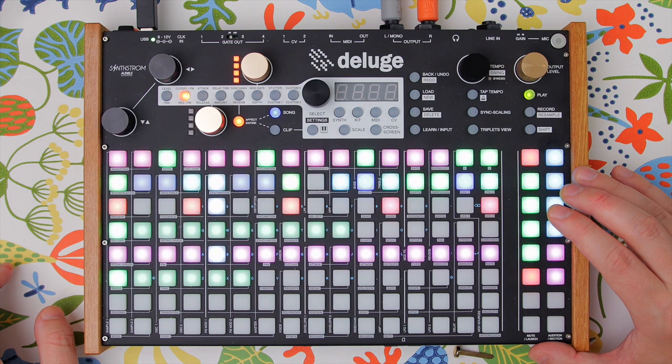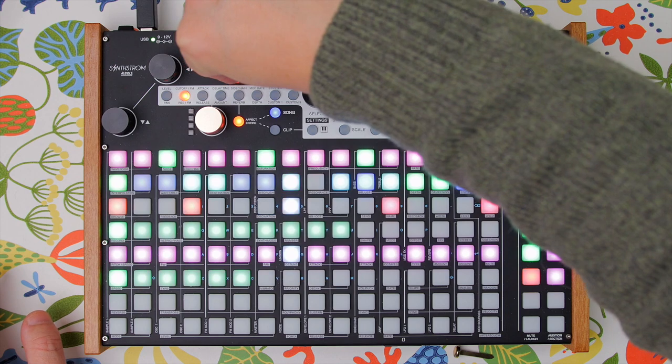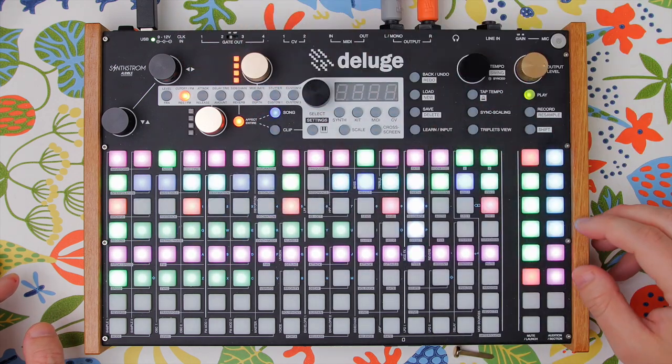Best Hardware Update goes to — I always forget how to pronounce it, is it Deluge or Deluge? Anyway, the Deluge 3.0 update from Synthstrom wins this category with quite a wide margin. Congratulations, Synthstrom — you've been doing a great job communicating with your community and bringing great updates to your Groovebox. It's a well-deserved win. Keep doing what you're doing; people are loving it.